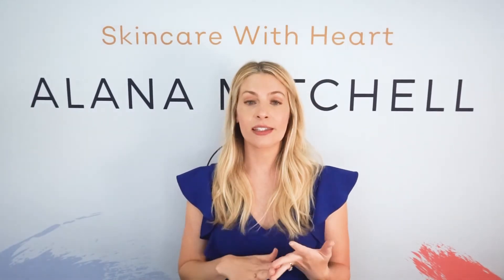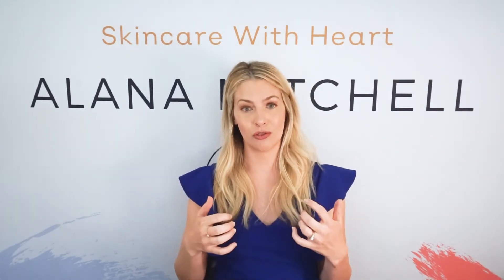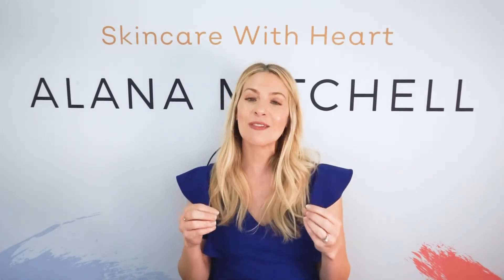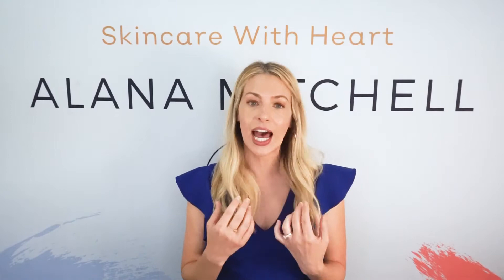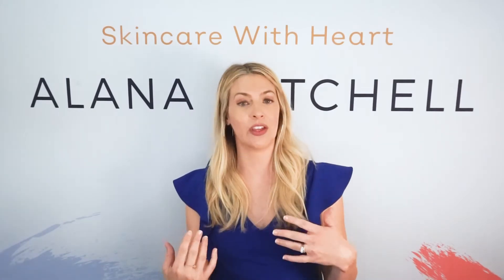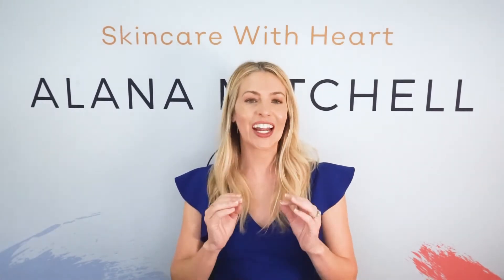If you have scars from acne, chickenpox, or other causes, this treatment will help to reduce those scars and even out your complexion. For pigmentation and melasma, from my experience I did see a decrease. It can also help with pigmentation from scars or sunspots.